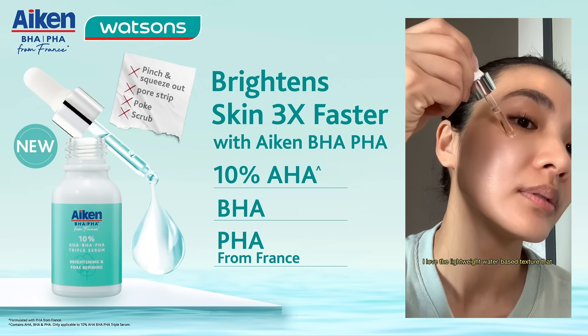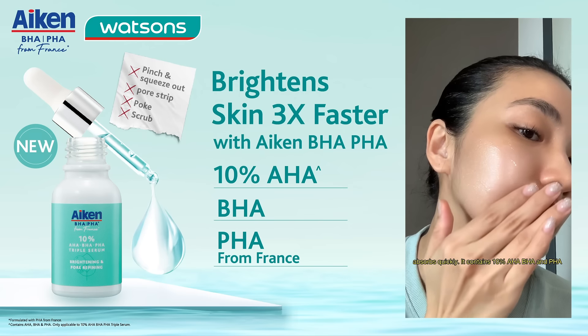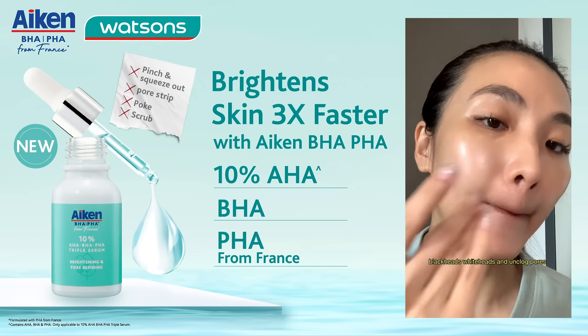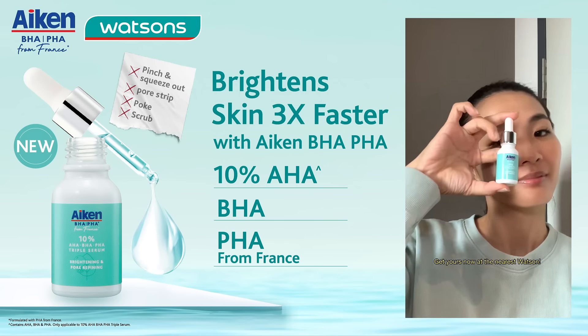I love the lightweight water-based texture that absorbs quickly. It contains 10% AHA, BHA and PHA that helps to accelerate skin renewal, eliminate blackheads, whiteheads and unclog pores to prevent acne. Get yours now at the nearest Watsons.